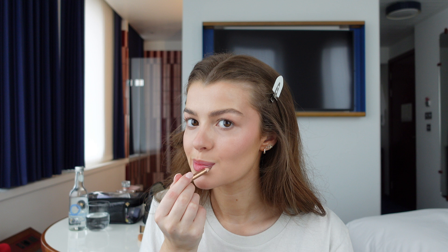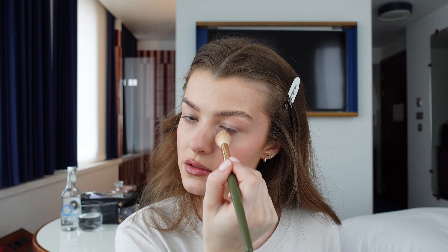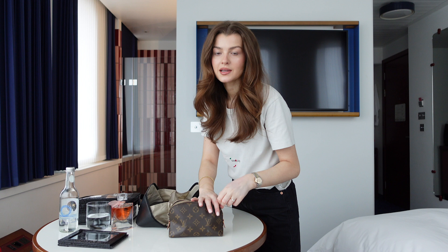I ran out of toothpaste this morning and I did ring down to reception to ask for some bringing up to my room. They said they would and they haven't been here yet — that was 45 minutes ago. I probably shouldn't be doing my lipstick before I brush my teeth, but I need to get a move on. I'll leave all the products down below in the description. A quick touch of powder underneath my eyes so I don't crease, then a quick spritz of setting spray.